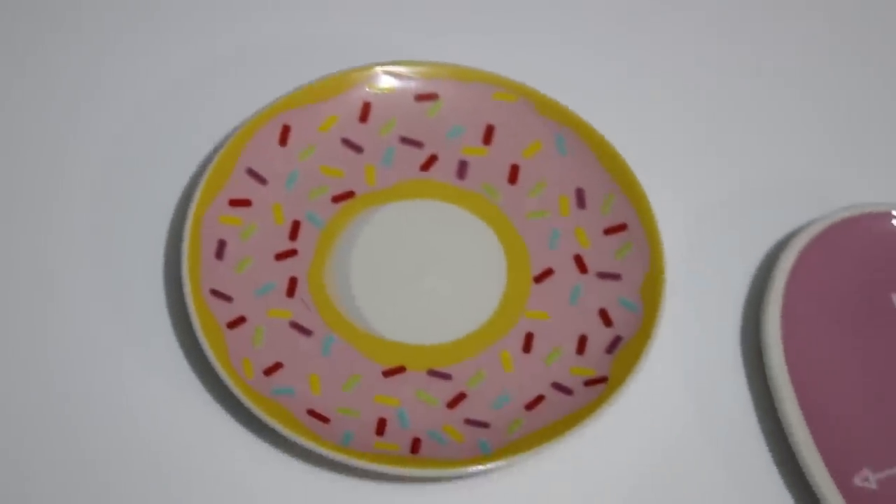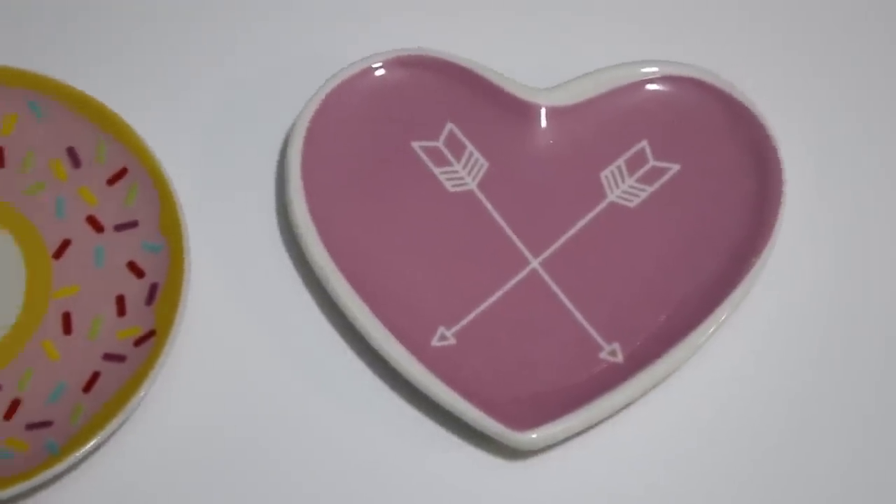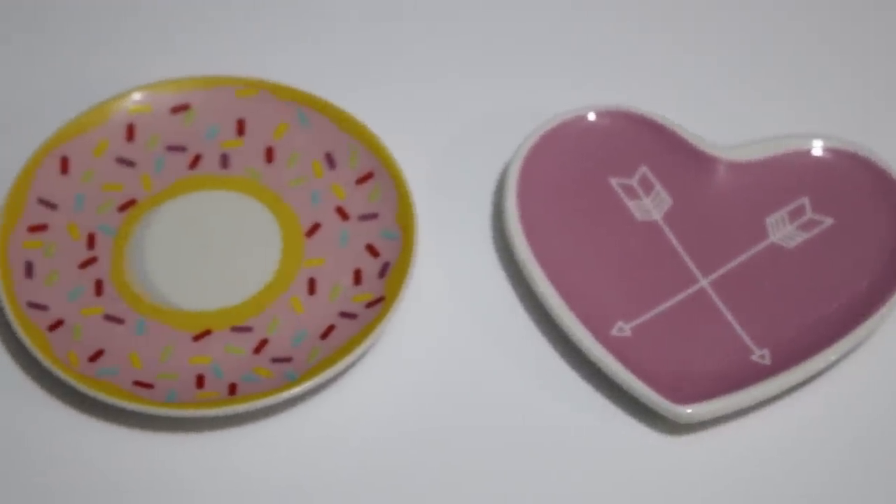I didn't have a lot of Valentine's decor, but I think these were supposed to go with the Valentine's Day items — these little jewelry trays or trinket dishes. I got a donut and then this cute little heart with arrows. These are perfect. I love picking up items like this because my daughters get a lot of use out of little stuff like that — they love little trinkets sitting around in their room.